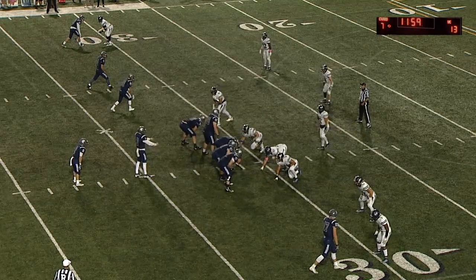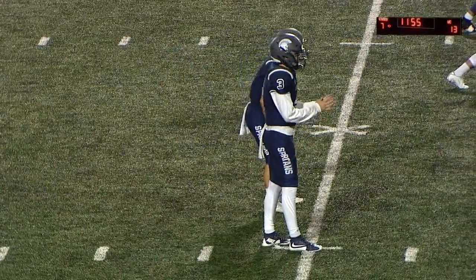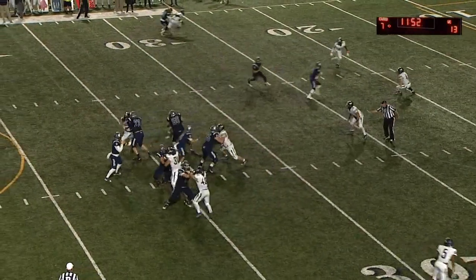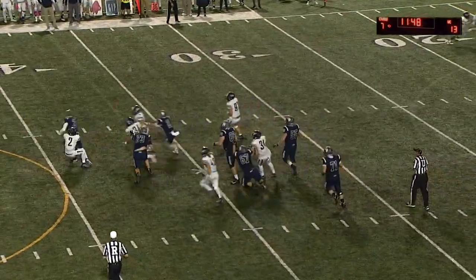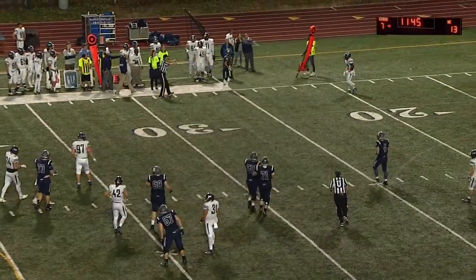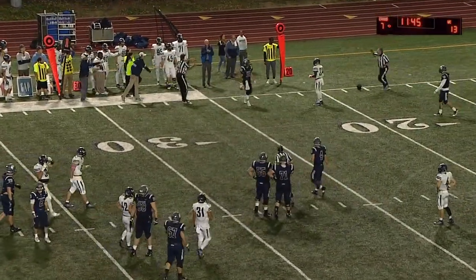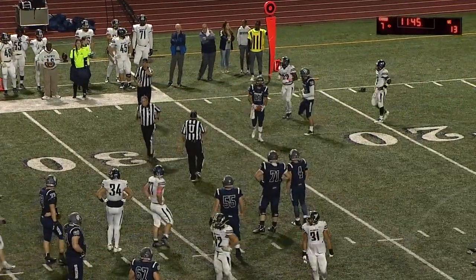Looking at the scoreboard, that missed extra point keeps looming up there. If the Spartans can get it in the end zone, they'll have a chance to take the lead. Saxton on first and ten wiggles out of the pocket but can't get away from Paul Gonzalez as he throws it to the left side — ruled incomplete. That was a heck of an effort by both Saxton and Gonzalez.